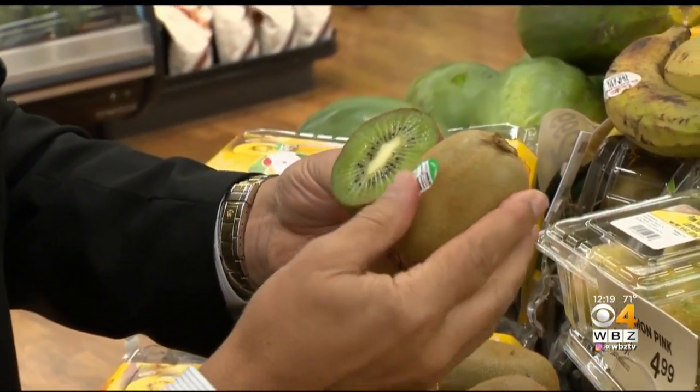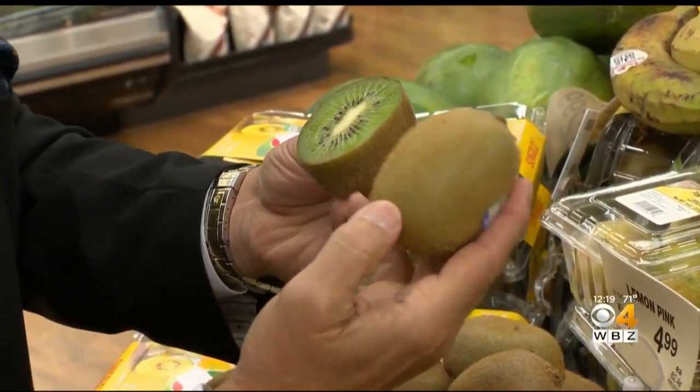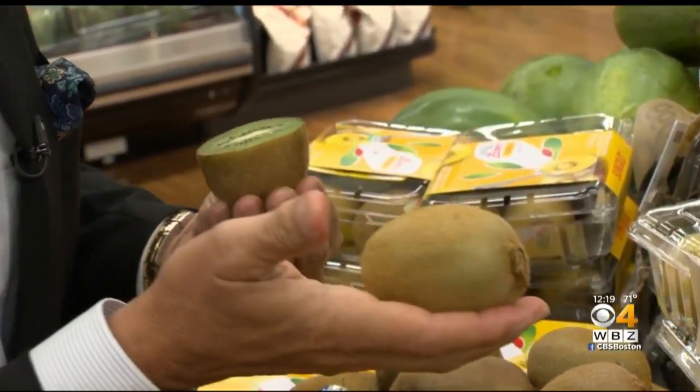When you buy your kiwi, you want to make sure you buy them with this beautiful light tan color all the way around — very important. And a little give to the touch, not too much, just a little give. And heavy for their size — that's also very important.